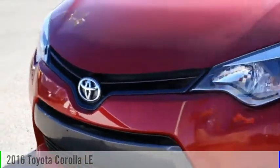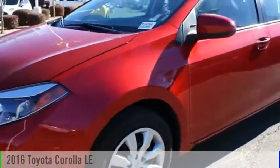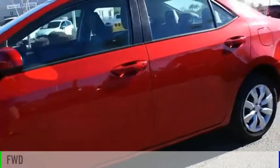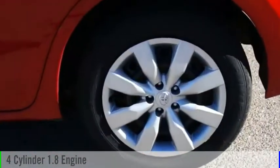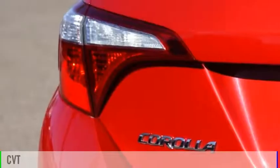Take a ride in the 2016 Corolla. This vehicle is powered by a front-wheel drive, four-cylinder, 1.8-liter engine and comes with a continuously variable transmission.